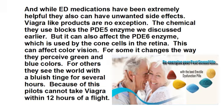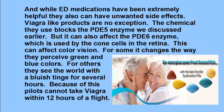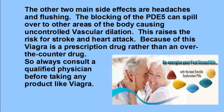While ED medications have been extremely helpful, they also have unwanted side effects. Viagra-like products are no exception. The chemical they use blocks the PDE-5 enzyme, but it can also affect the PDE-6 enzyme, which is used by the cone cells in the retina. This can affect color vision — for some, it changes the way they perceive green and blue colors; for others, they see the world in a bluish tinge for several hours. Because of this, pilots cannot take Viagra within 12 hours of a flight. The other two main side effects are headaches and flushing. The blocking of PDE-5 can spill over to other areas of the body, causing uncontrolled vascular dilation, which raises the risk for stroke and heart attack. Because of this, Viagra is a prescription drug rather than an over-the-counter drug.